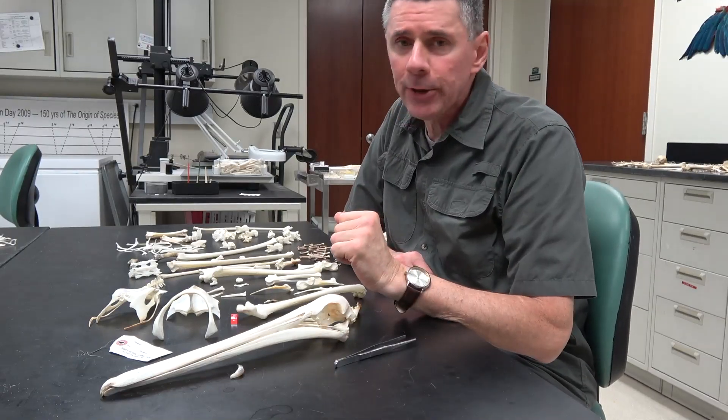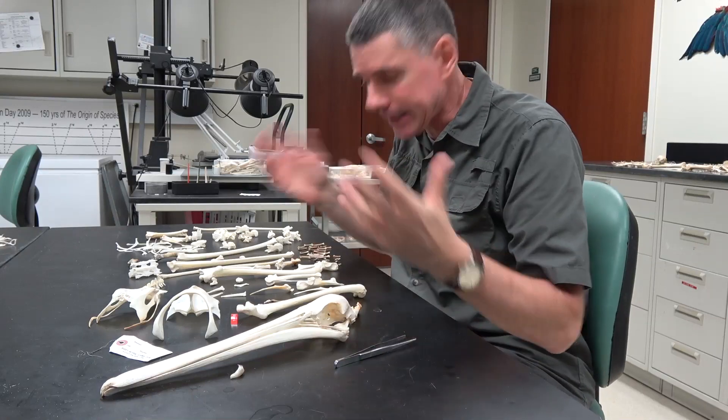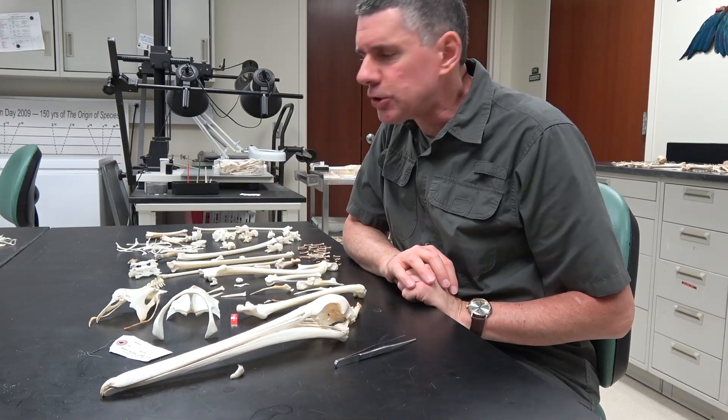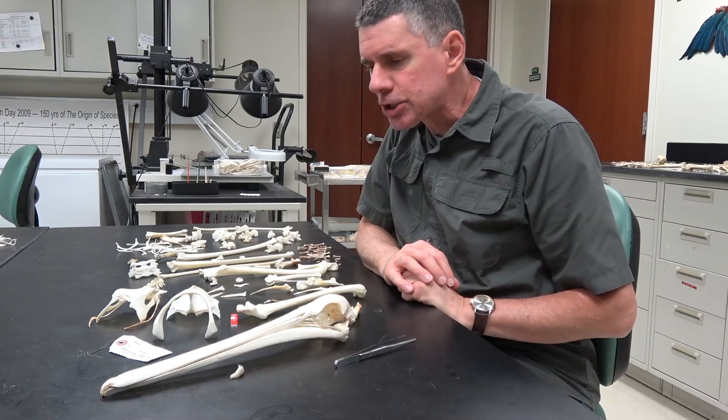Hi, I'm Larry Whitmer and welcome to another Random Act of Anatomy. It's Skeletonization Saturday and I've got a whole bunch of skeletons here that I need to box up so that they can be accessioned and numbered and put in the collection.